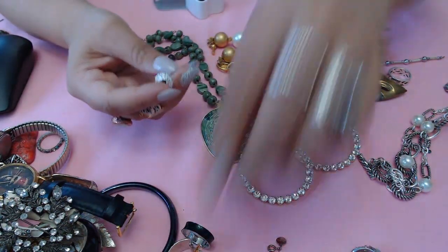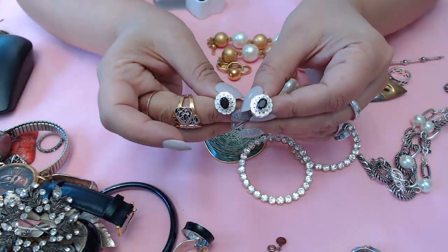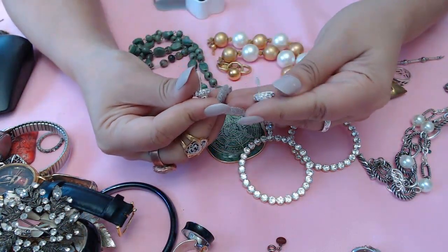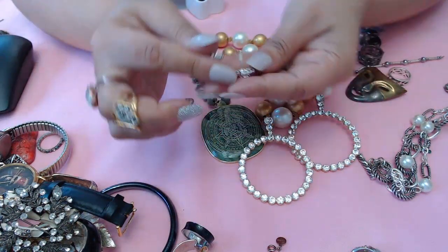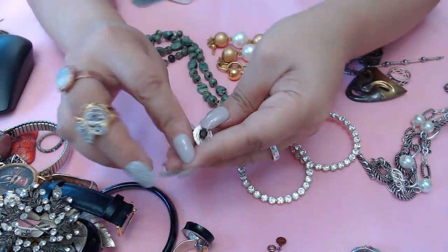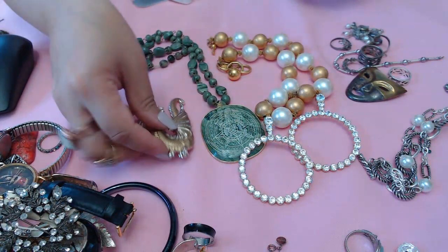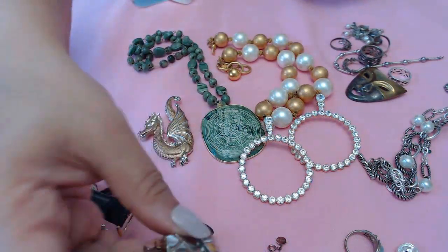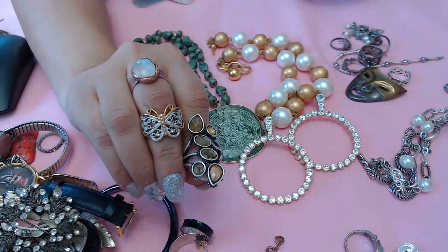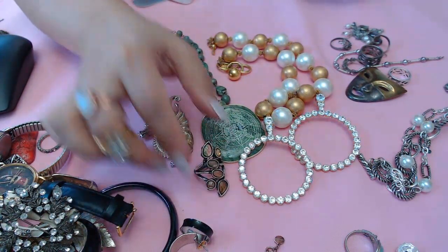Oh - it was mixed in with the silver stuff I had put over here, so we do have the match to that earring! No marks or anything on this one. And this dragon I really like - I love this piece. The Lucky Brand ring is pretty too.